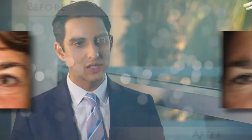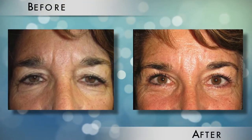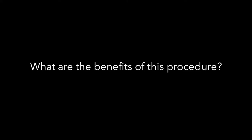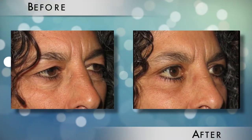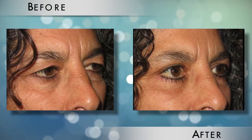It's a mouthful, but lower lid blepharoplasty is really just surgical rejuvenation of wrinkles and bags on the lower eyelids. The benefits of lower lid blepharoplasty are to give the patient a more youthful, less tired, less hollow appearance on the lower eyelids.